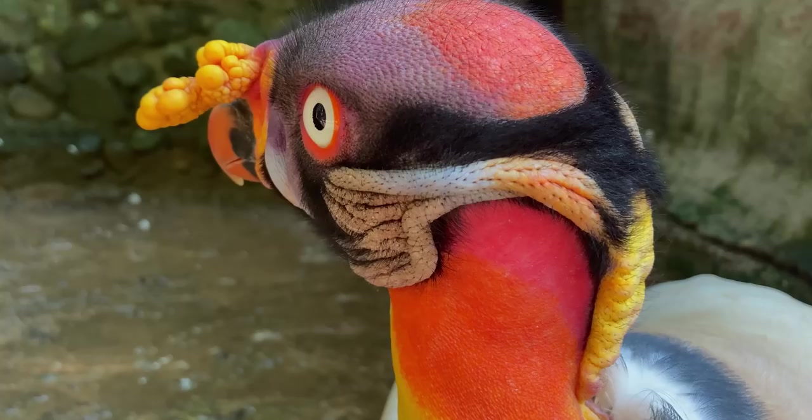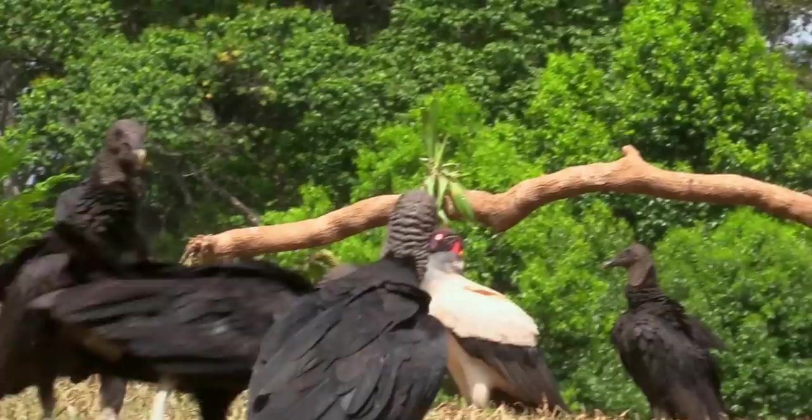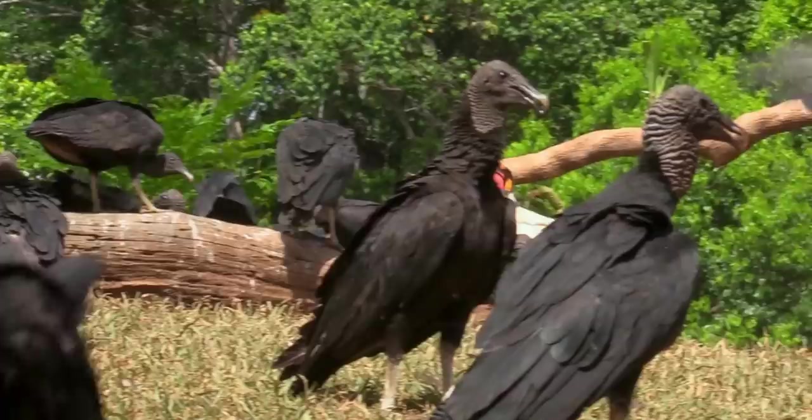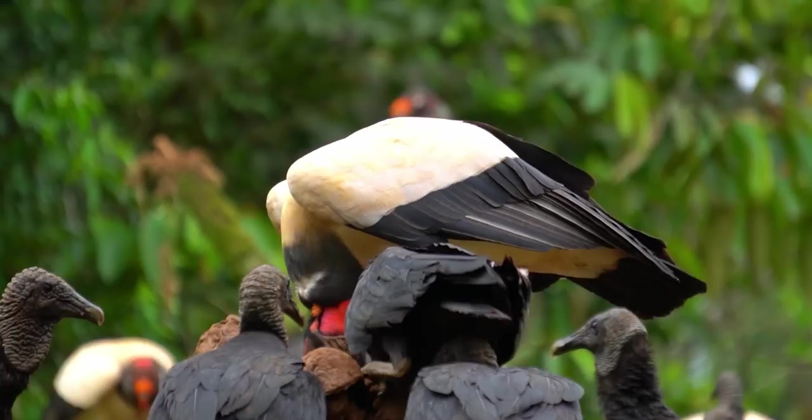There are a couple of different theories as to how the vulture got the king part of its common name. The first is that the bird has a habit of kicking other smaller vultures to the curb when it's time to feed on carrion. The other guess is that the name is derived from Mayan legends — Mayans thought the bird was a king who served as a messenger between humans and gods.